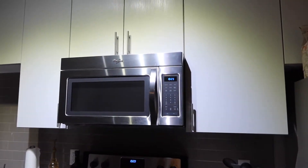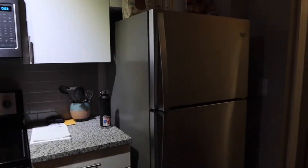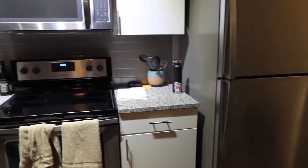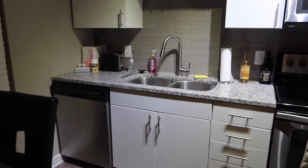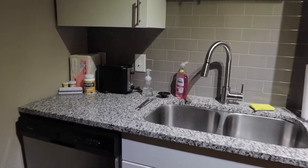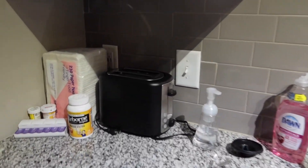A nice kitchen — really big fridge with a freezer on top. We have our stove and microwave and all of our cabinets, drawers, lots of storage space. There is a dishwasher, which is nice. And here's where we keep all of our appliances.